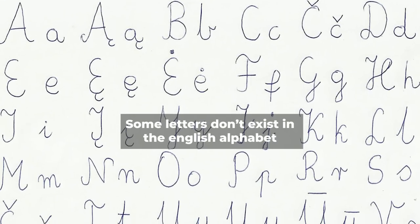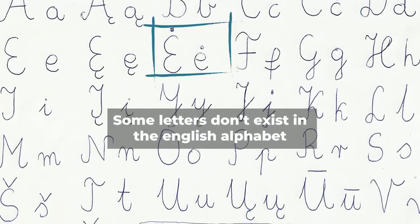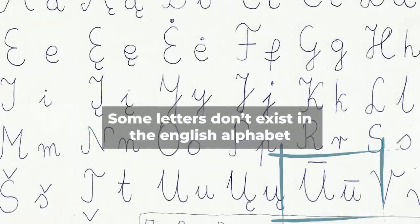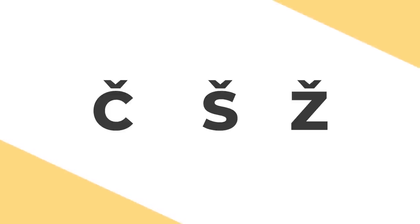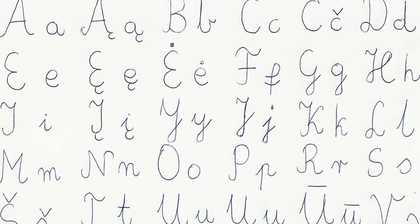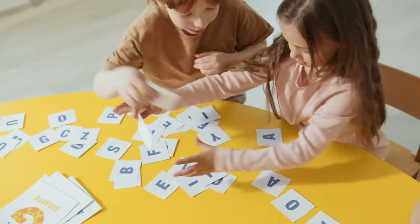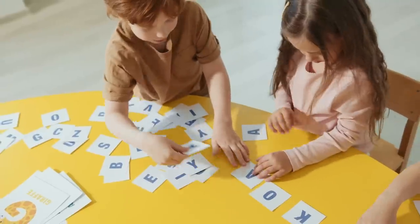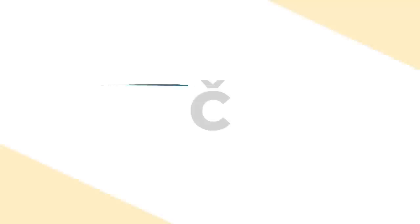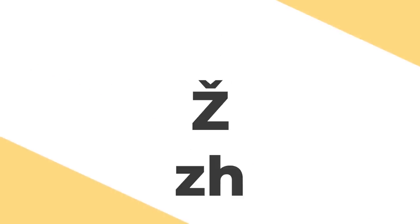Probably the first thing I noticed, and what other native English speakers will also notice, is the extra letters present in the Lithuanian alphabet. Some of these letters include Če, Še, and Že. In total, I believe there are eight letters in the Lithuanian alphabet that don't exist in the standard English alphabet. When it comes to those three examples, these were probably the easiest to understand. This little V or check mark on top is like adding an H to the English letter that it looks like.